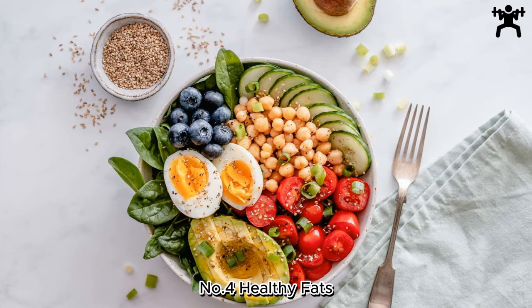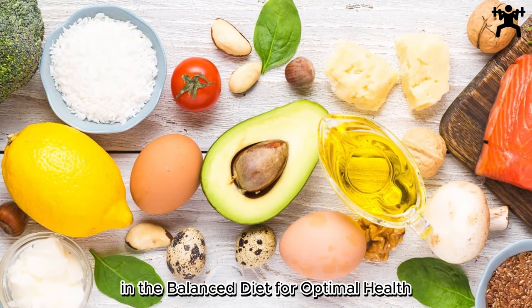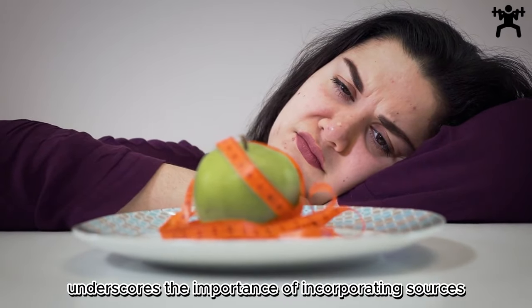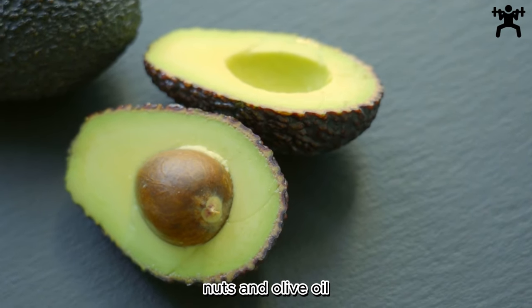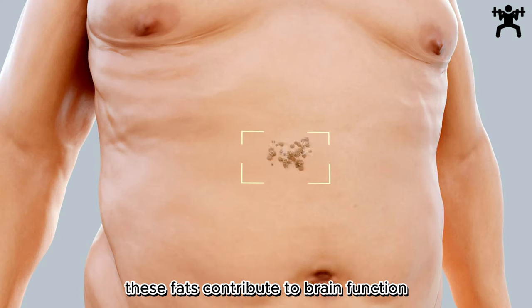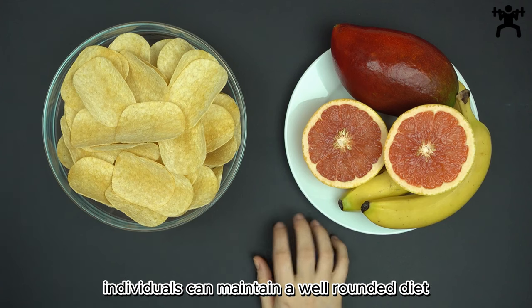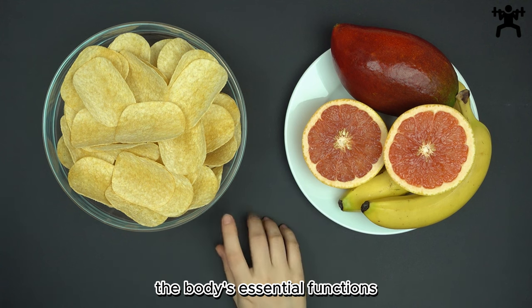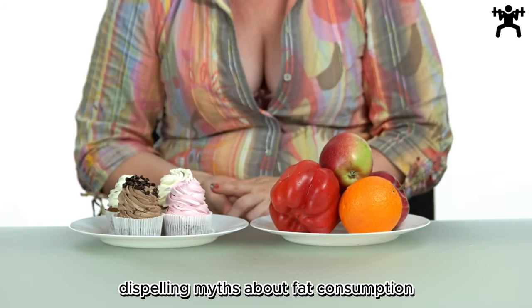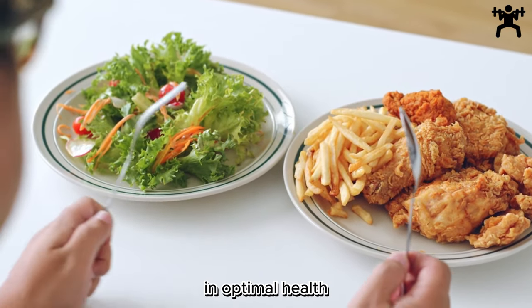Number 4: Healthy Fats — Nourishing Your Body. This section underscores the importance of incorporating sources like avocados, nuts, and olive oil for their vital role in supporting overall health. These fats contribute to brain function, hormonal balance, and cardiovascular health. By embracing healthy fats, individuals can maintain a well-rounded diet that nurtures the body's essential functions. This guide advocates for the inclusion of these nutrient-rich fats, dispelling myths about fat consumption and promoting a holistic approach to nutrition for sustained well-being and optimal health.